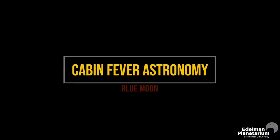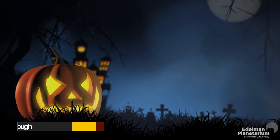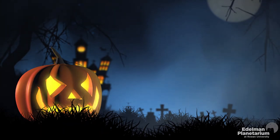Welcome back to another episode of Cabin Fever Astronomy with the Edelman Planetarium. Halloween is filled with spooky sights, and the night sky is no exception. Nothing seems more fitting for a night of Halloween tricks and treats than a full moon.